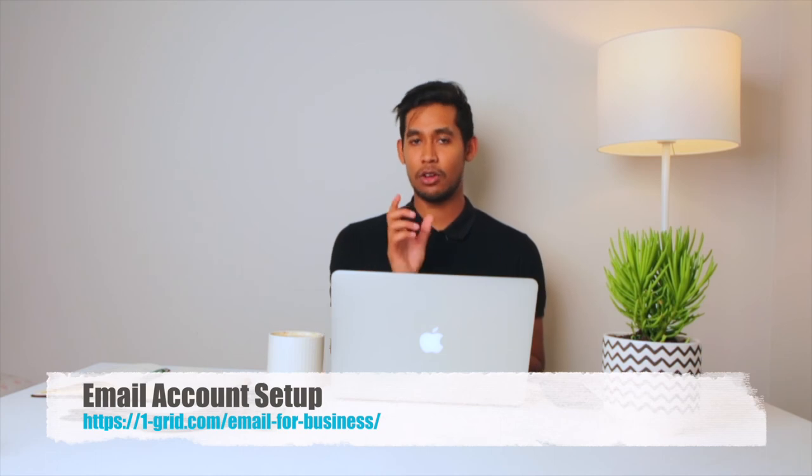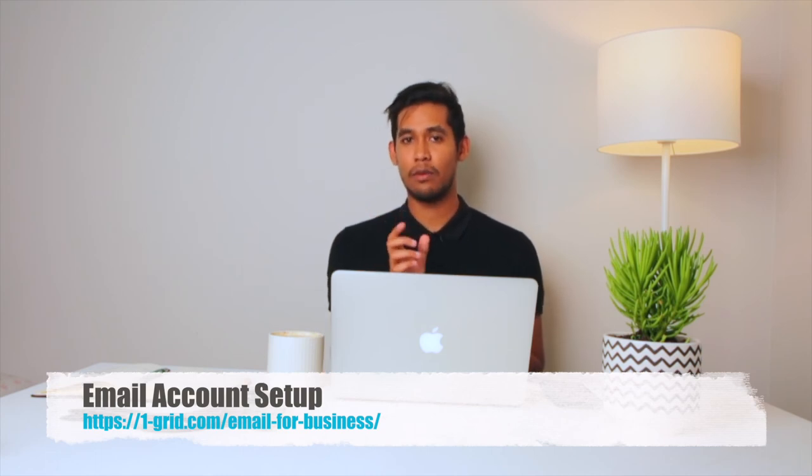Your email extension is basically the last part of the email address — for example, the @gmail.com part. So if my company website is reese@cmdx.co.za, I'm referring to the cmdx.co.za part. So what you're going to want to do is actually set your email extension up relevant to your business. If your business is called Plumbing South Africa, you're going to want to set up kate@plumbingsouthafrica.co.za.